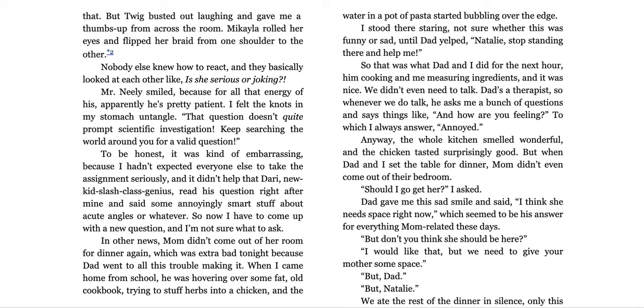So now I have to come up with a new question and I'm not sure what to ask. In other news, mom didn't come out of her room for dinner again, which was extra bad tonight because dad went to all this trouble making it. When I came home from school, he was hovering over some fat old cookbook trying to stuff herbs into a chicken, and the water in a pot of pasta started bubbling over the edge. I stood there staring, not sure whether this was funny or sad, until dad yelped, 'Natalie, stop standing there and help me!' So that was what dad and I did for the next hour — him cooking and me measuring ingredients. And it was nice.